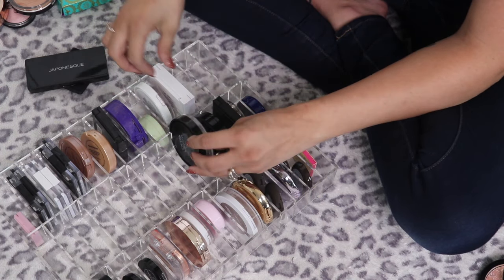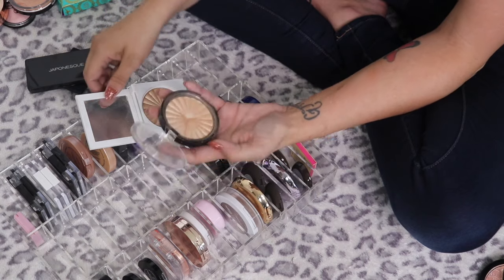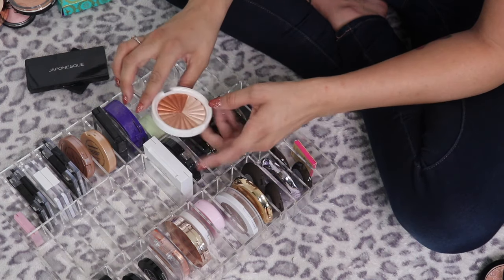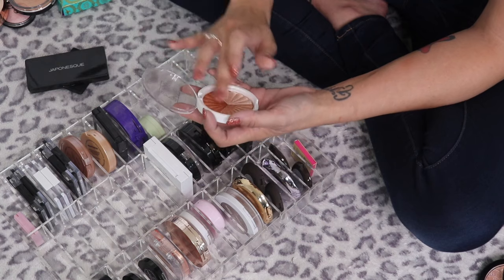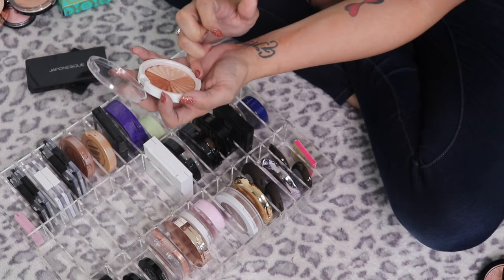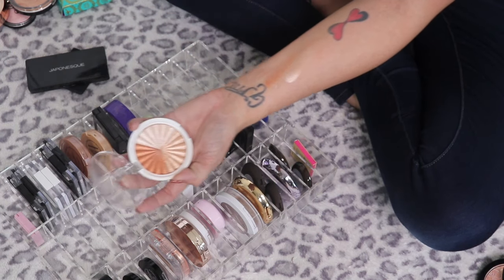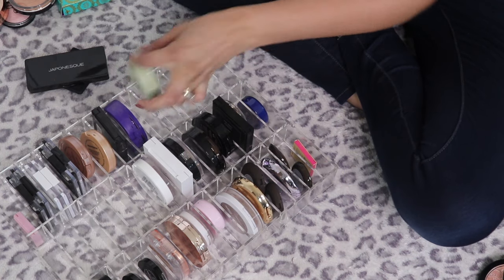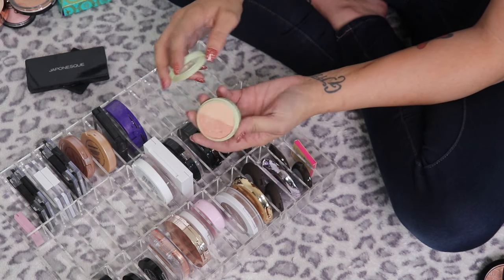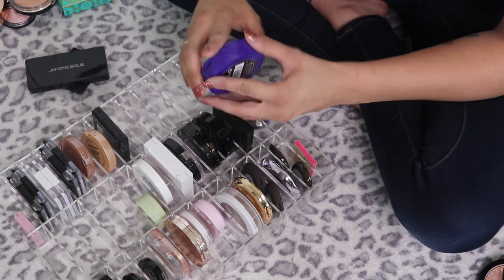OFRA Rodeo Drive — I have this one in older packaging and another in newer packaging. Rodeo Drive is seriously one of my favorite highlights so I'm keeping both. The Nikki Tutorials Everglow Highlighter is so pretty, there's a darker shade in there I don't always use, but the two bottom shades are absolutely stunning — definitely keeping. The Pixie by Petra Beauty Blush Duo in Peach Honey works more like a highlight on me — I absolutely love it, keeping.